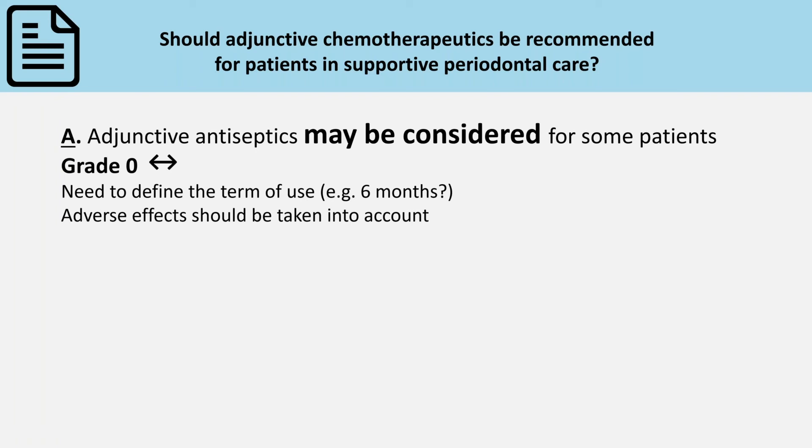The problem is that most of the studies have been conducted in general populations, and we still don't know, in terms of adverse effects, which could be a safe time window of use.